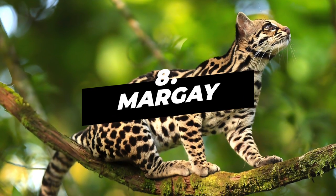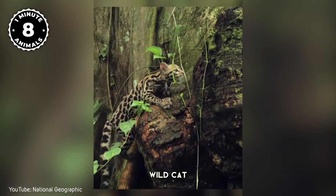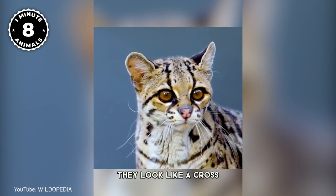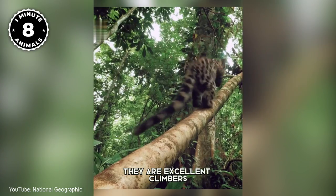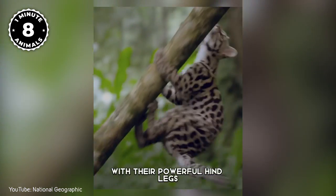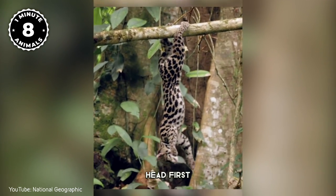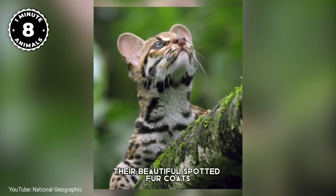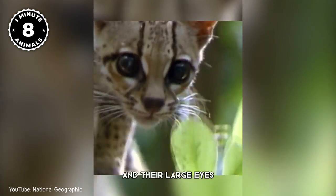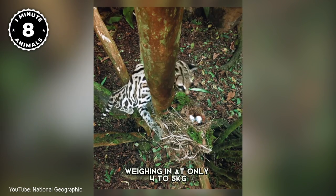Number 8: Margay. The Margay is a small wild cat native to Central and South America. They look like a cross between a house cat and a leopard. They are excellent climbers who can easily leap from branch to branch with their powerful hind legs. Plus, they are the only cat that can climb down trees head first. Their beautiful spotted fur coats make them look like miniature leopards, and their large eyes give them an adorable puppy-like face. Weighing in at only 4 to 5 kilograms, the Margay is one of the smallest members of the cat family.